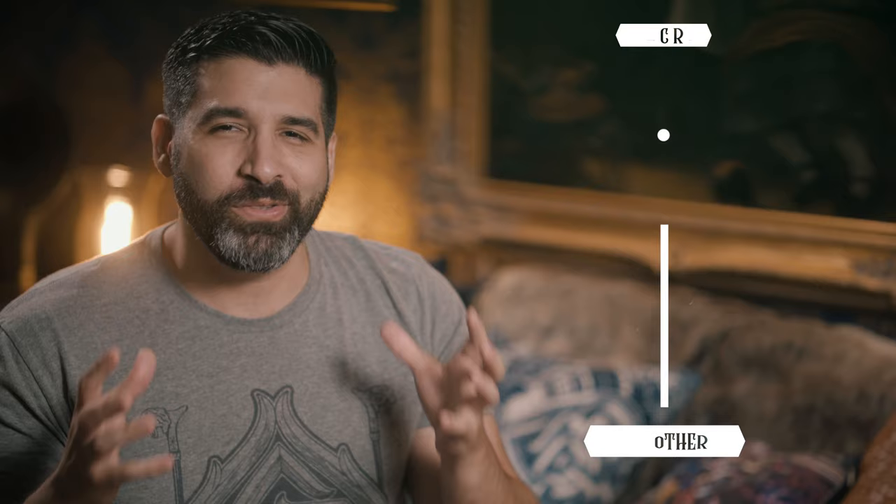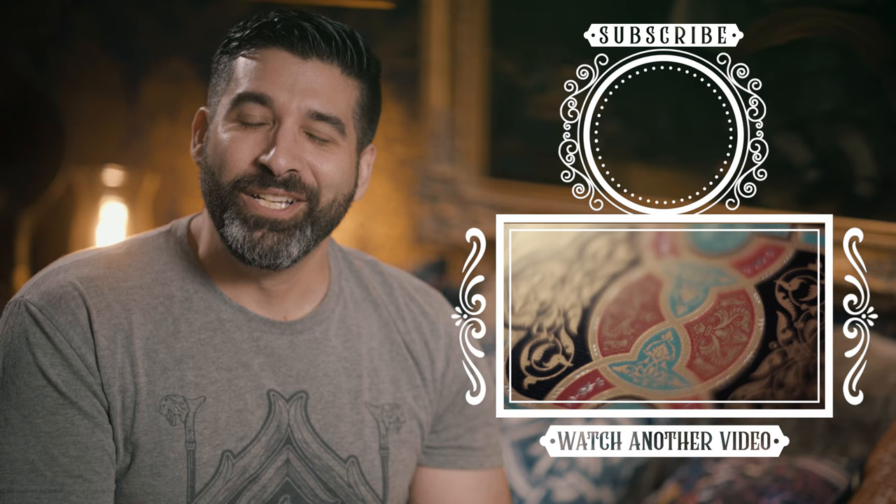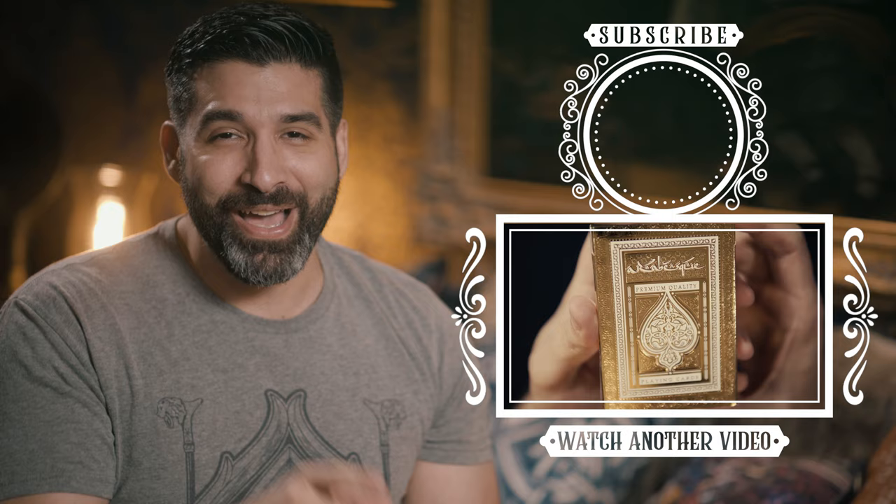To see another deck that could crack my top 10 all time decks list, click on the video that will appear right here. Thank you guys so much for watching. I've been The Gentleman Wake. See you next time, and don't forget to subscribe if you haven't already.